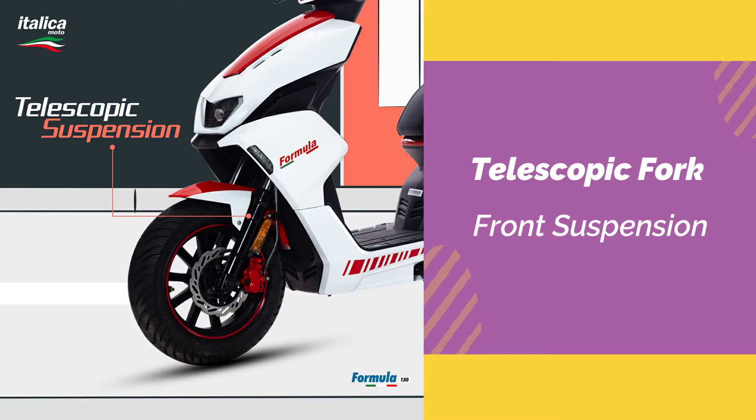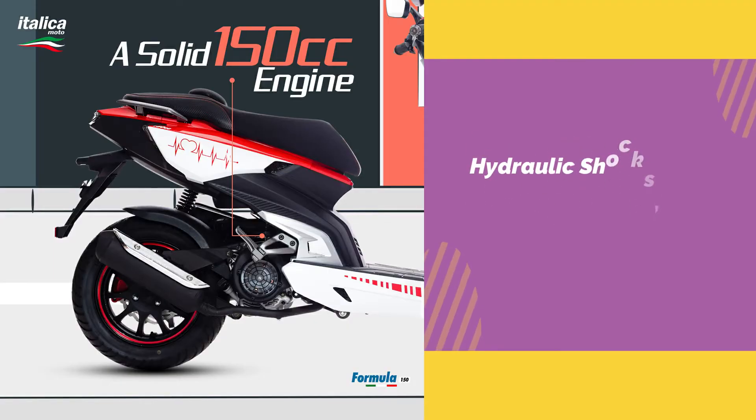The front suspension is a telescopic fork. The rear suspension is a hydraulic shock unit swing arm.